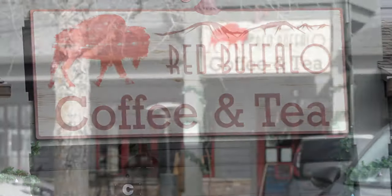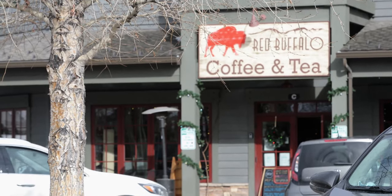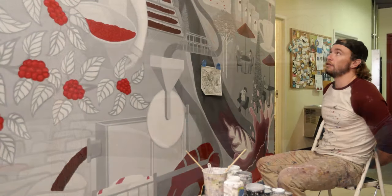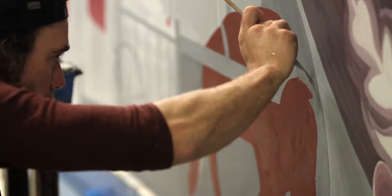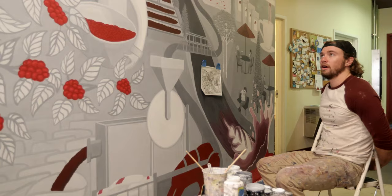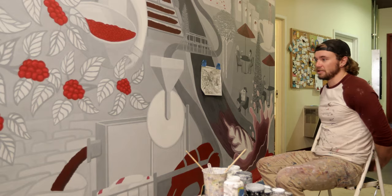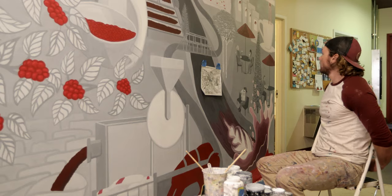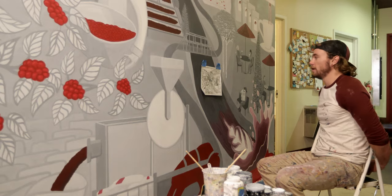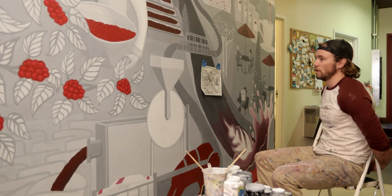Me and Erin, the owner of Red Buffalo Cafe, got together to talk about a mural idea and she was really into the journey of the bean concept — going from farm to table essentially — and the whole process of how Red Buffalo gets their coffee, how they roast it and then the whole community and enjoyment side of it as well.